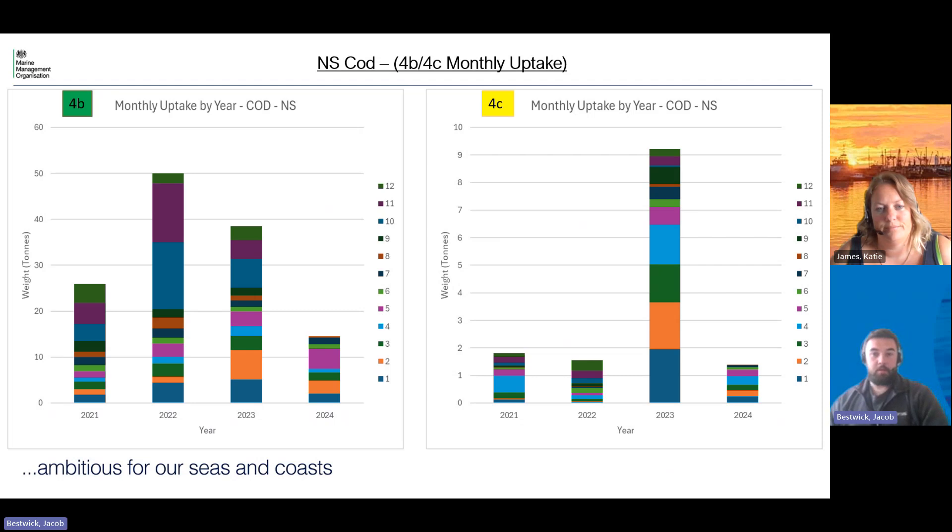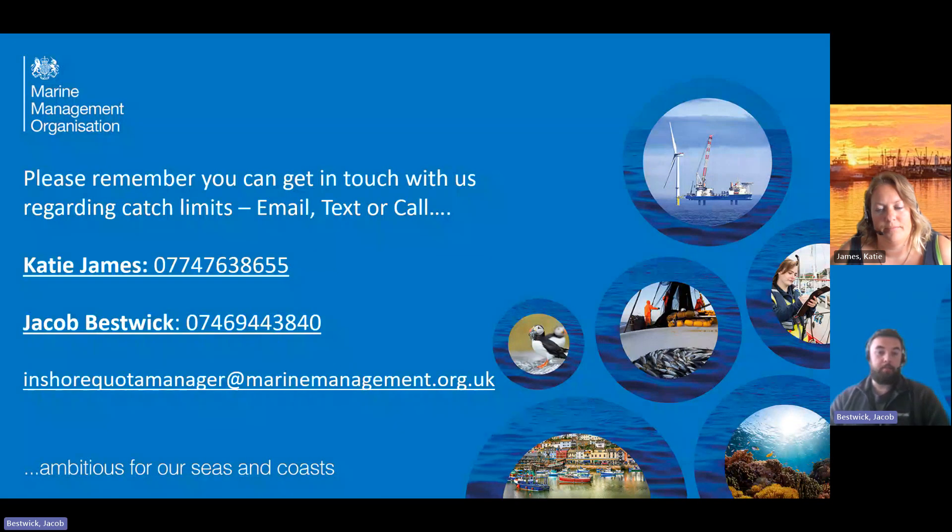That's all the stocks we've got for you today. Here's mine and Katie's contact information. If there is any catch on which you're concerned about, or anything you'd like to see a bit of an increase in, do get in touch with us — we are happy to be emailed, texted, called, WhatsApp, whatever. The email address there is a joint one so it goes to both of us and is usually fairly well monitored, so you can send any queries there.